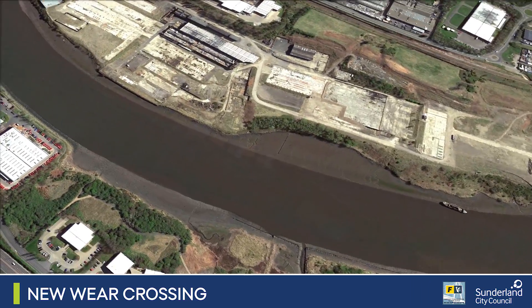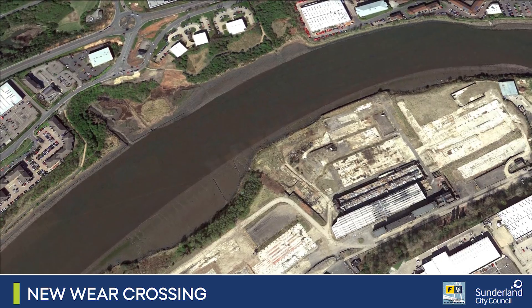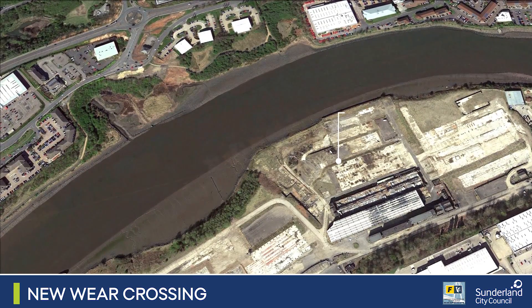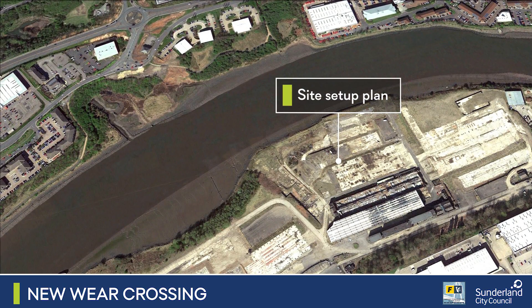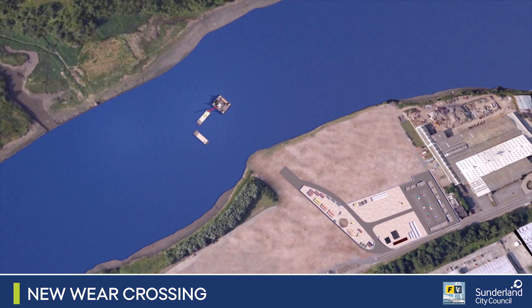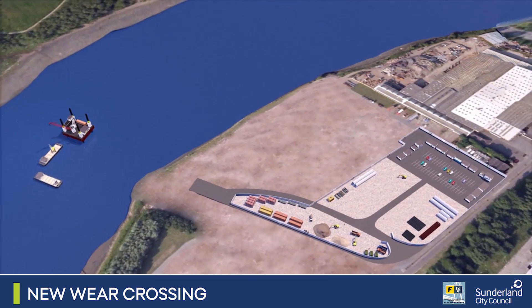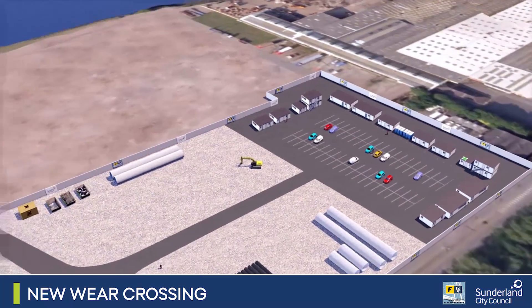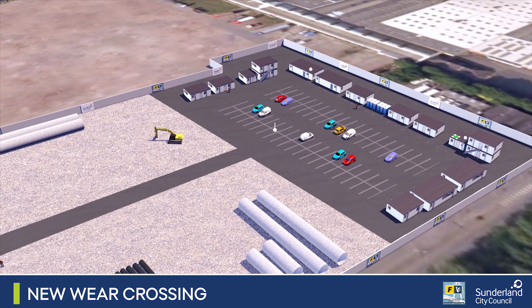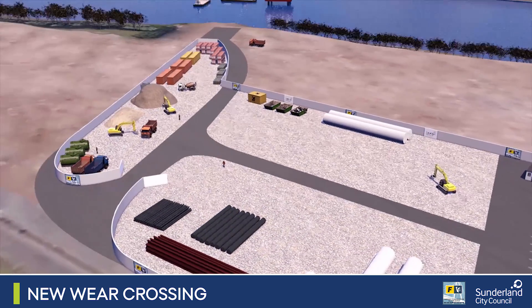The new route between the A19 and the city centre will provide the linkages and open up much-needed access to the many sites along the south of the River Weir, creating major regeneration and investment opportunities in the area. The construction team's site offices are set up on the site of the former Alexandra Business Park to the south of the river. Significant work is being carried out on both sides of the river to link the new bridge to the existing road network in Pallion and connect it to Wessington Way.